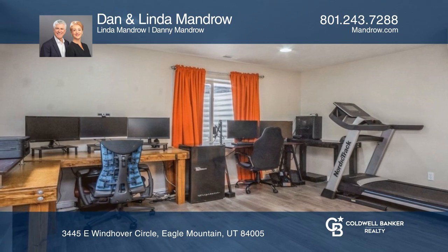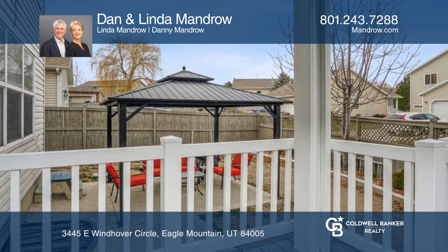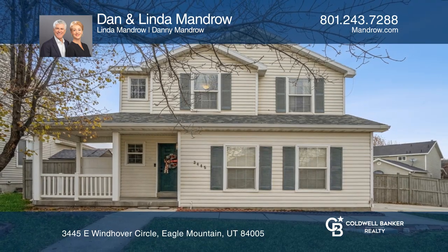Enjoy entertaining in the lower-level family room or out back beneath the gazebo. See it today with Dan and Linda Mandro.